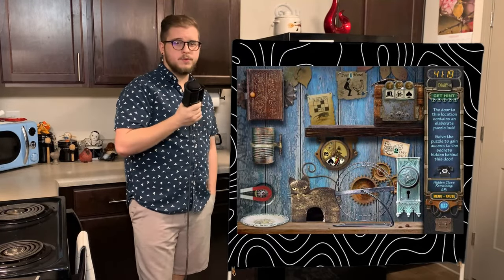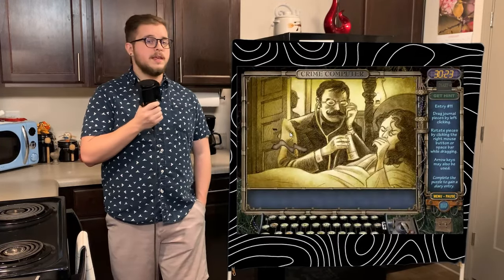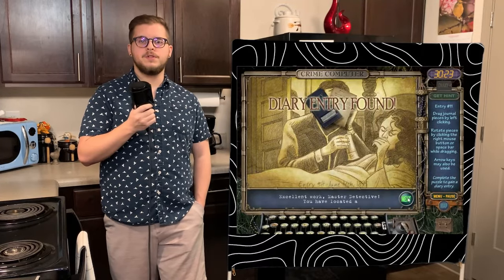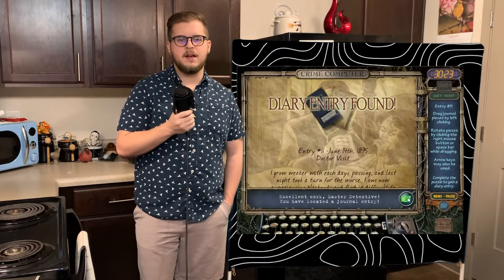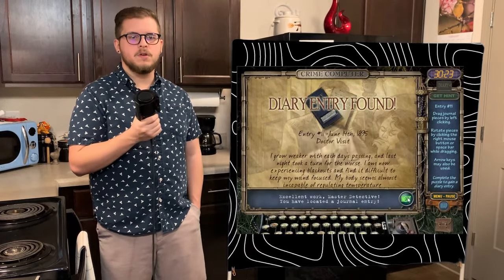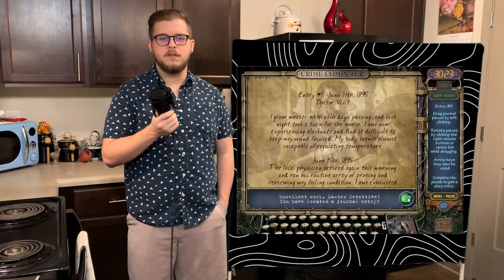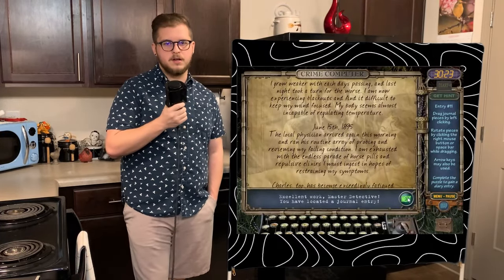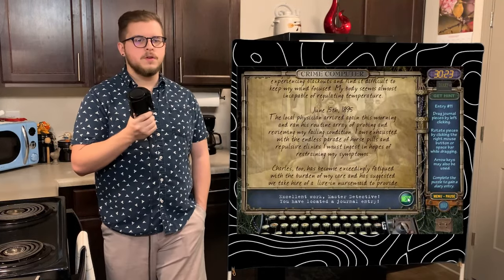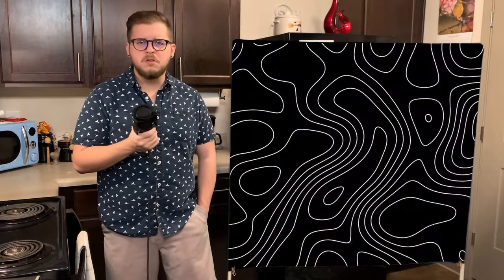Storage room is our next puzzle door. We get entry number 11, titled Doctor Visit, written on June 14th, 1895. Emma talks about how much weaker she gets with every passing day and how she's now experiencing blackouts. She struggles with staying focused and struggles to maintain a constant temperature. June 15th — the local doctor arrives again and goes through the normal routine, leaving Emma exhausted with all the horse pills and gross concoctions she takes just to keep her symptoms at bay. Charles is apparently growing weary of the burden of caring for her and suggests hiring a live-in nursemaid. Poor baby man, so tired after just two weeks.